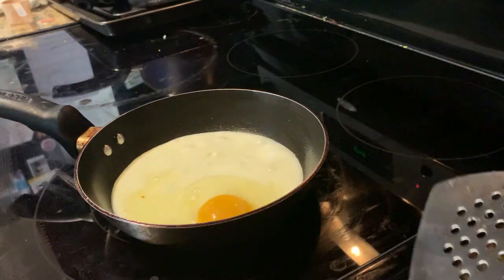Hi guys, welcome back to my channel. In today's video, I'm going to be taking you along with me for a what I eat in a day.